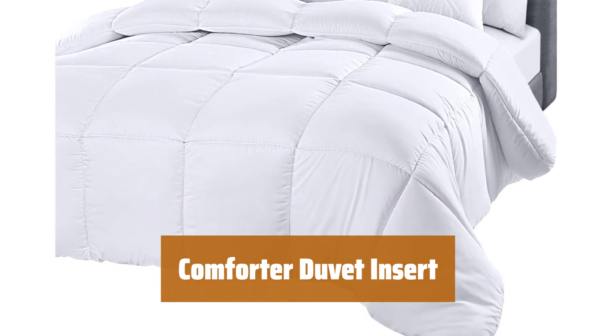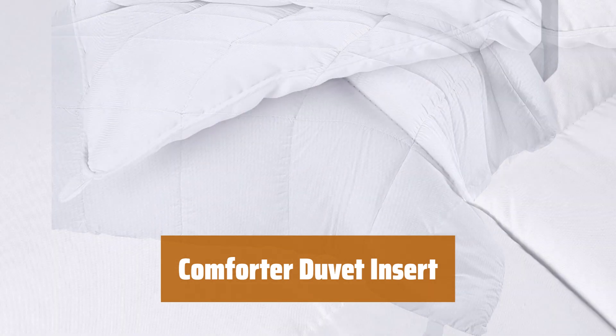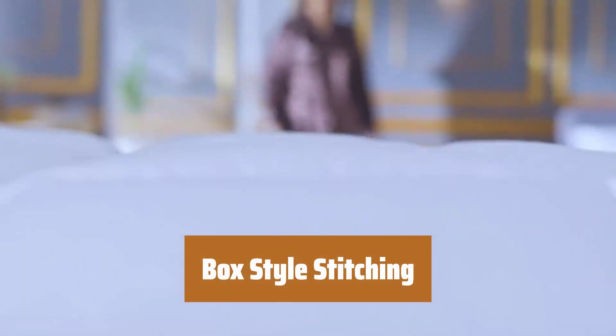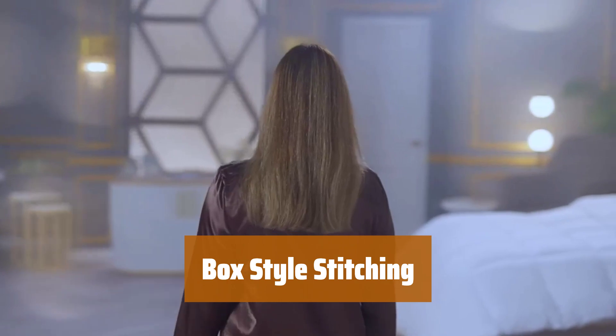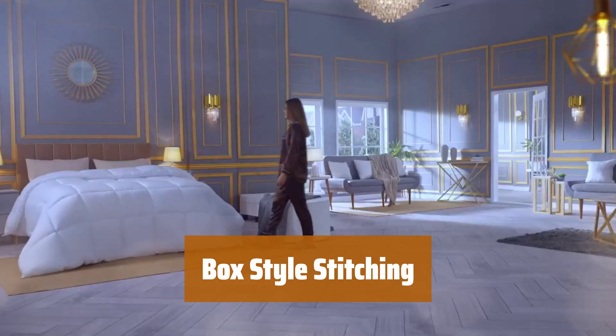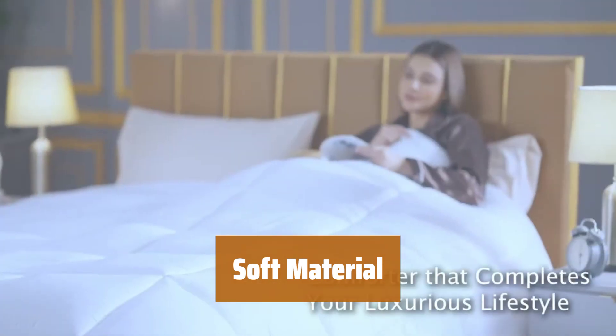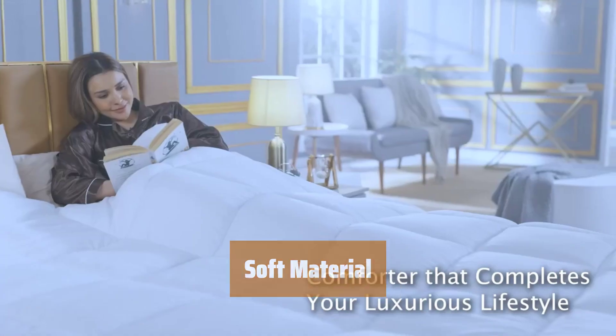Number 5. This king-size comforter duvet insert measures 90 inches by 102 inches, providing a luxurious feel for your bed. The crisp-looking comforter features elegant box stitching that prevents the fill from shifting, creating a stylish and cozy bed. Made with siliconized fiberfill alternative filling, this comforter provides an extremely soft and comfortable feel for a good night's sleep.